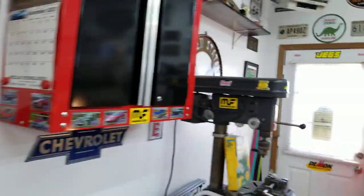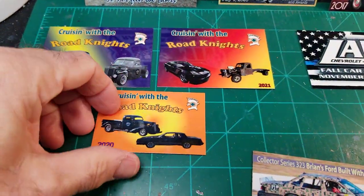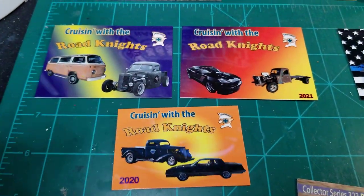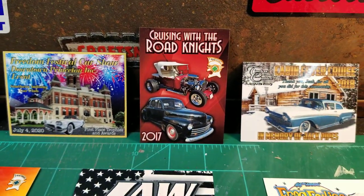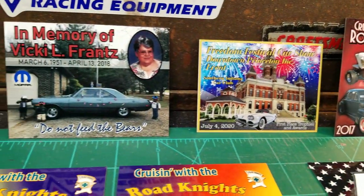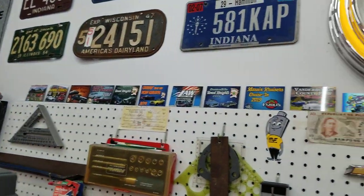I kind of collect these and they come in various sizes and orientations. You can see this one's a little bit smaller than some of the others. These are all kind of what you would call landscape view. Here's one in portrait view — up and down. These are all dash plaques that you get when you register. If you get there early enough, you get yourself one. I've got piles of them everywhere from all the cruise-ins we've been to over the years, and I've got a bunch up here on the wall.